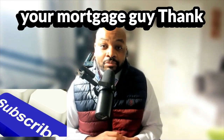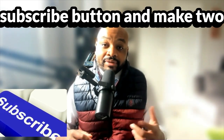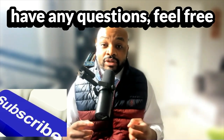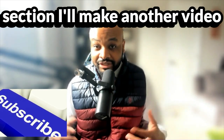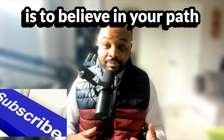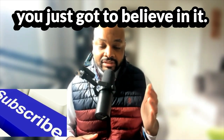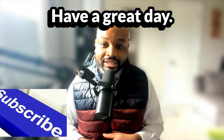This is Brandon Rasmus, your mortgage guy. Thank you for watching the video. If you found it useful, hit that subscribe button, and make two other promises today: if you have any questions, feel free to leave them in the comment section and I'll make another video to answer them. And the third promise is to believe in your path to yes — every person on this planet has a path to yes, you just have to believe in it and pursue it. Have a great day, take care.